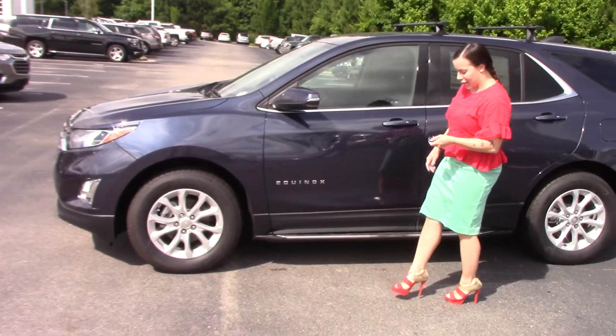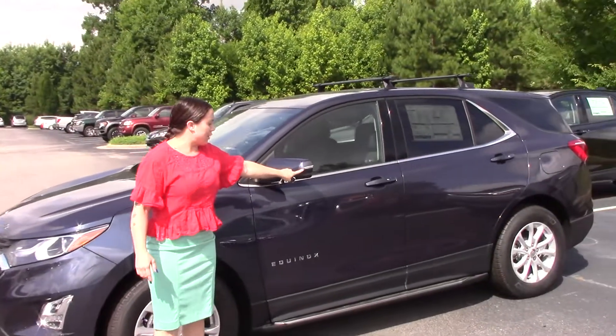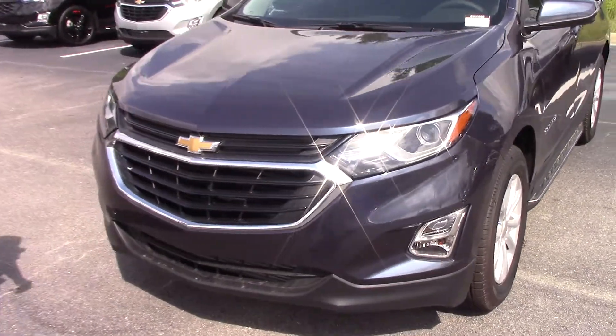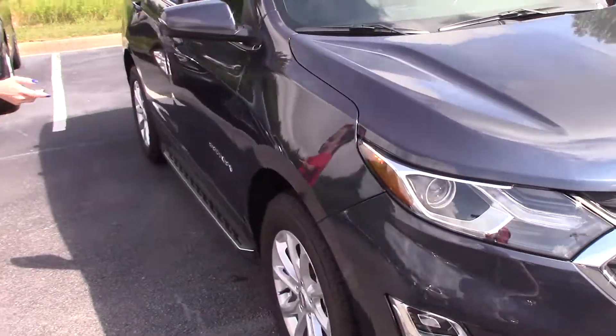It does have your running boards on the side, remote start, and additional safety features. It does have your blinker right here on your mirror as well. LED lights, fog lights, sportier hood, and alloy wheels.